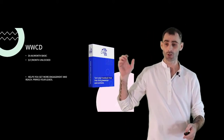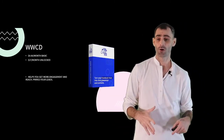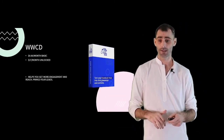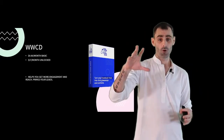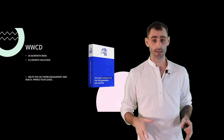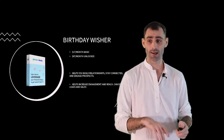Next up, we've got Winner Winner Chicken Dinner. People pay $10 a month for the basic account or $27 a month for the unlocked account. This is going to help you get more engagement and more reach by turning your everyday Facebook posts into viral giveaways and contests, which helps prime your leads.